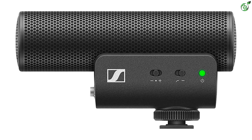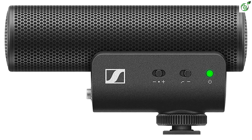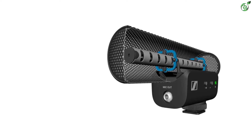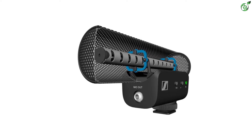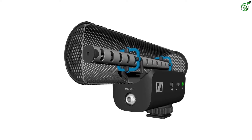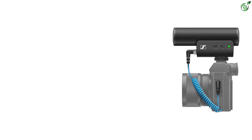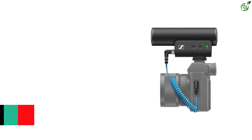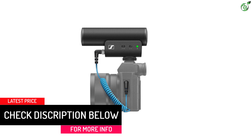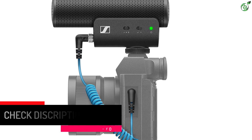You can use 3.5mm TRRS and TRS cables for use on different mobile devices and cameras. It includes a super cardioid polar pattern that captures every single detail by rejecting background noise, making it an ideal choice for videographers and vloggers. Additionally, it comes with a furry windshield that improves protection and eliminates wind noise, making this high-end shotgun microphone capable of capturing the clearest voice and producing great sound quality.